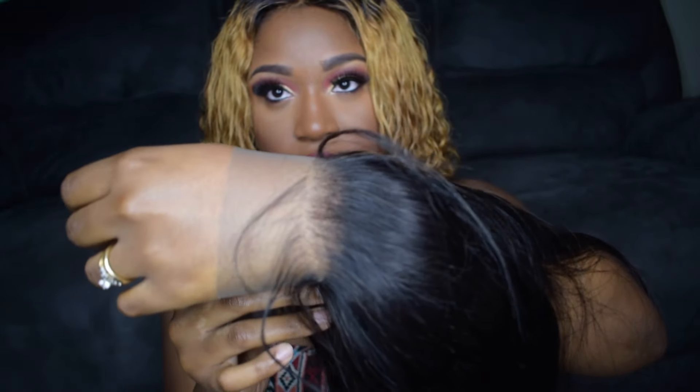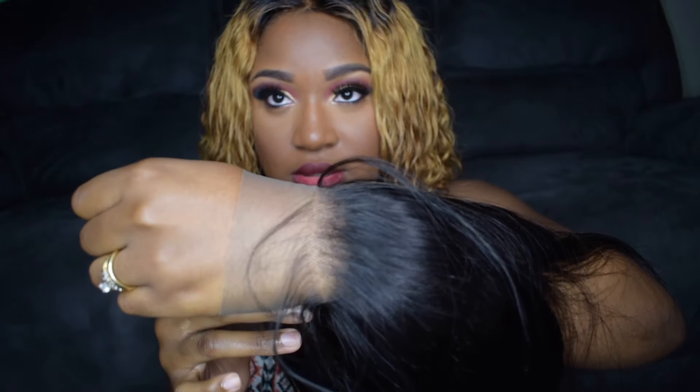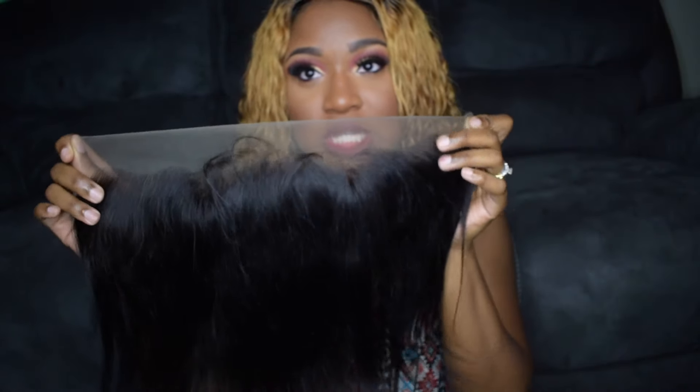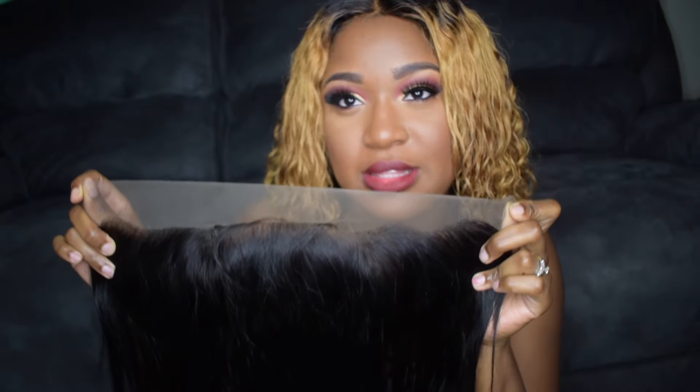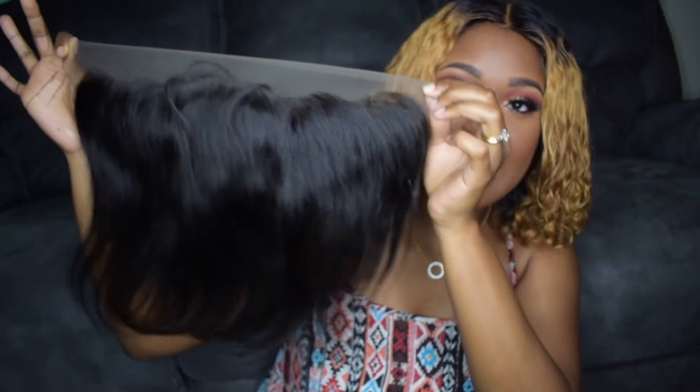Let me show you how it looks against my skin so you can see that it is pre-plucked. It's expected that sometimes you're going to want to do extra plucking just to make it to your liking, but just in case you're not really about that pluck life, it is pre-plucked for you. This is the 10 inch.